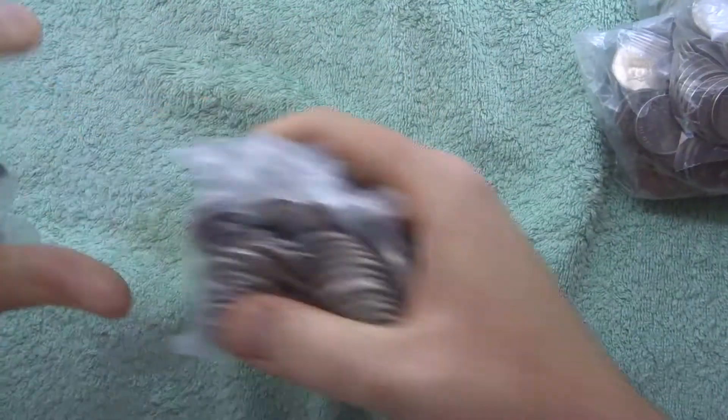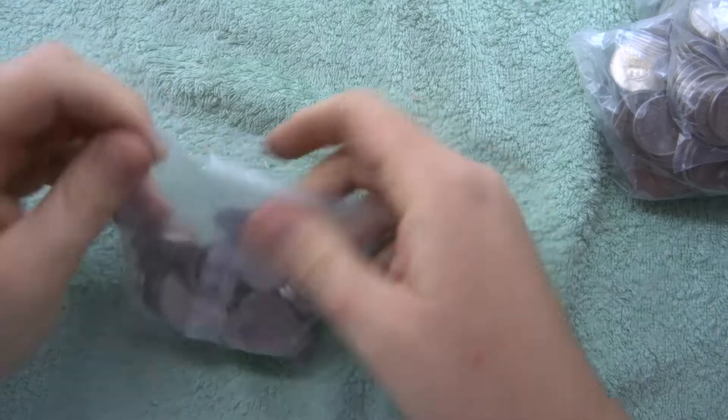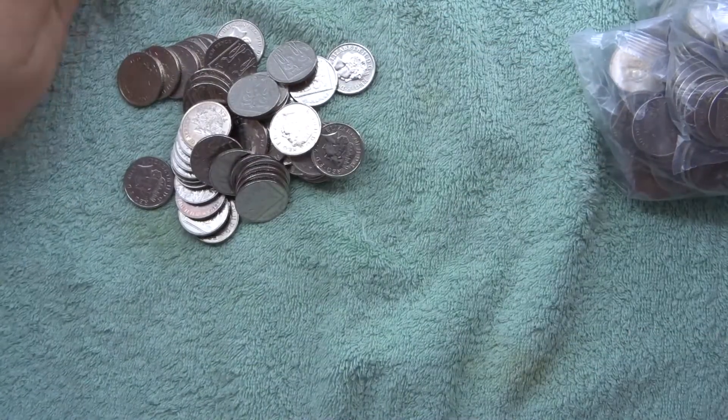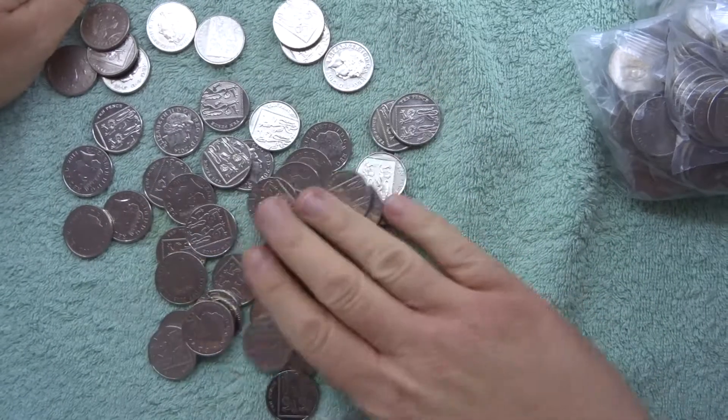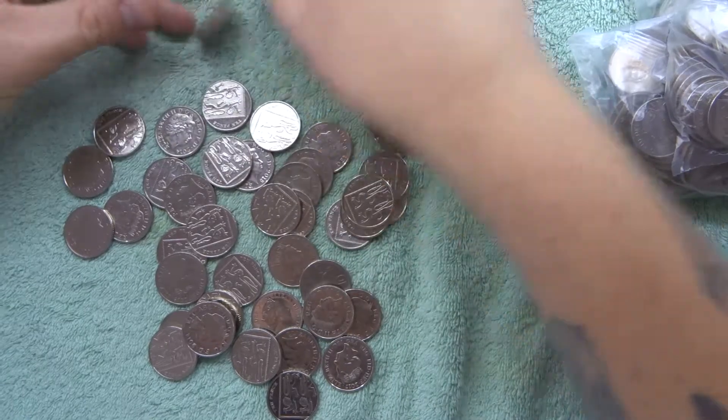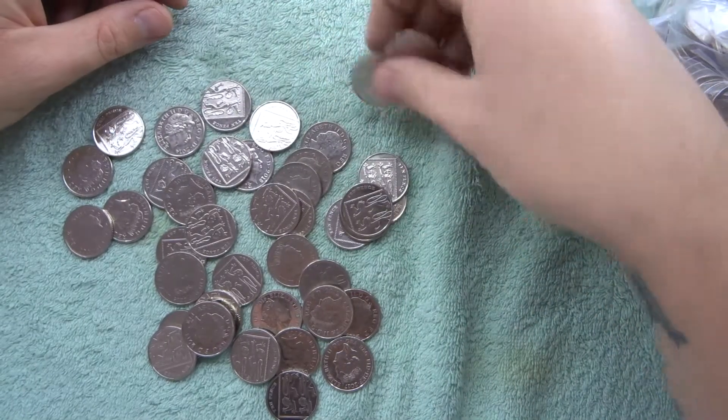Hey guys, welcome to a search for the Alphabet Tenpences with me Richie. We've got £50 to go through so hopefully we will find something in here. We're going to go through them as quick as possible.